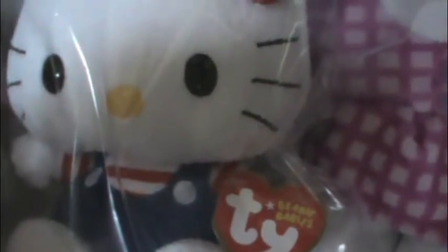And see this one right here — so adorable. This is Hello Kitty with a red bow, and she has a white and red striped shirt on with blue overalls and a little yellow nose. She's very, very cute. So we got her, and these are all tie beanie babies.